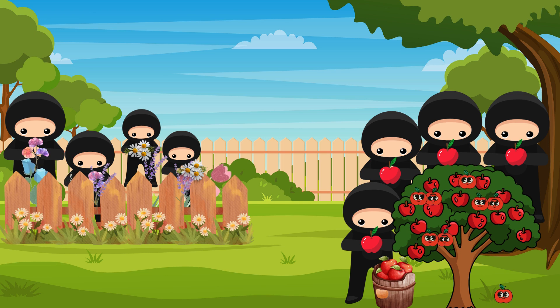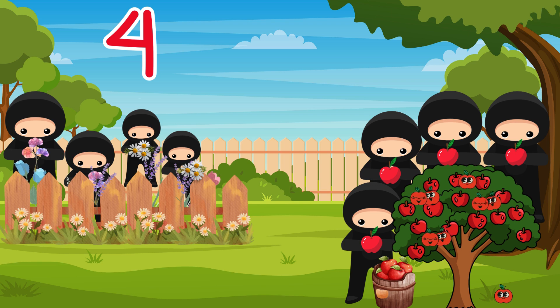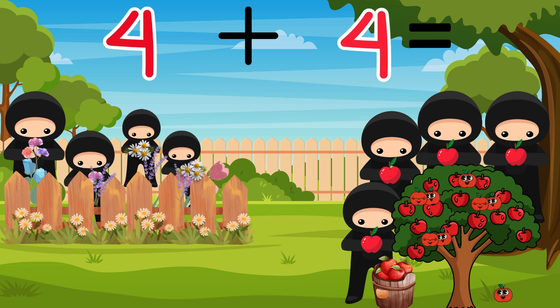Up next are ninjas in the garden. Some are picking flowers and some are picking apples. I wonder how many number ninjas are in the garden today? Let's count them together: 1, 2, 3, 4 picking flowers, and 1, 2, 3, 4 picking apples. How many are there all together? 1, 2, 3, 4, 5, 6, 7, 8. Let's add them together: 4 plus 4 equals 8.